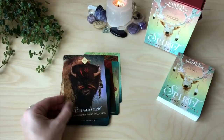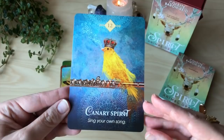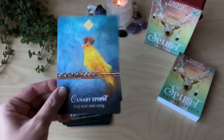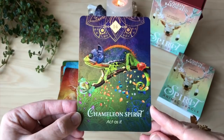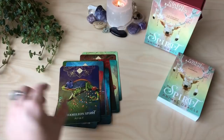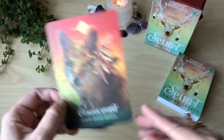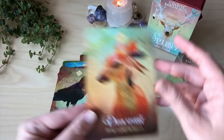Butterfly — gorgeous — transformation is beautiful. Canary spirit — sing your own song. And I used to play the flute, I still can, I just can't play it as well as I used to. I played the flute all the way through school. Cat spirit — claim your independence. I like this one, chameleon — act as if. The colours are gorgeous too. Cow spirit — the miracles are endless. Coyote spirit — trust in divine detours. Crow spirit — co-create with spirit.